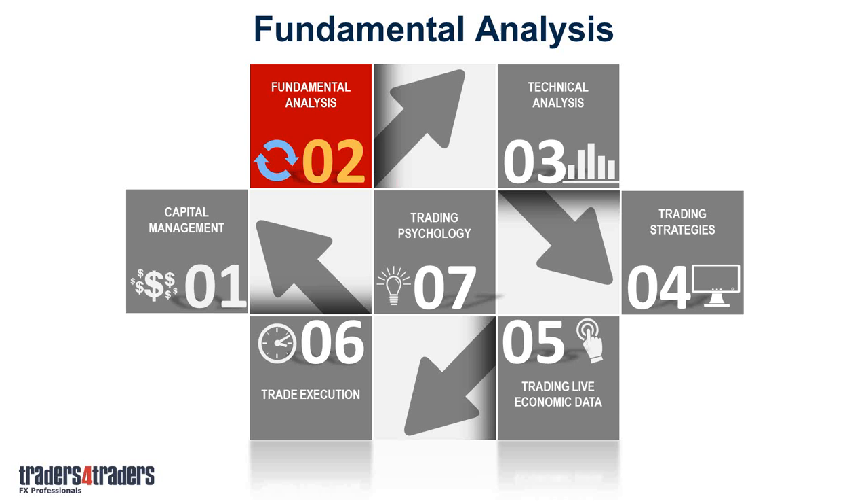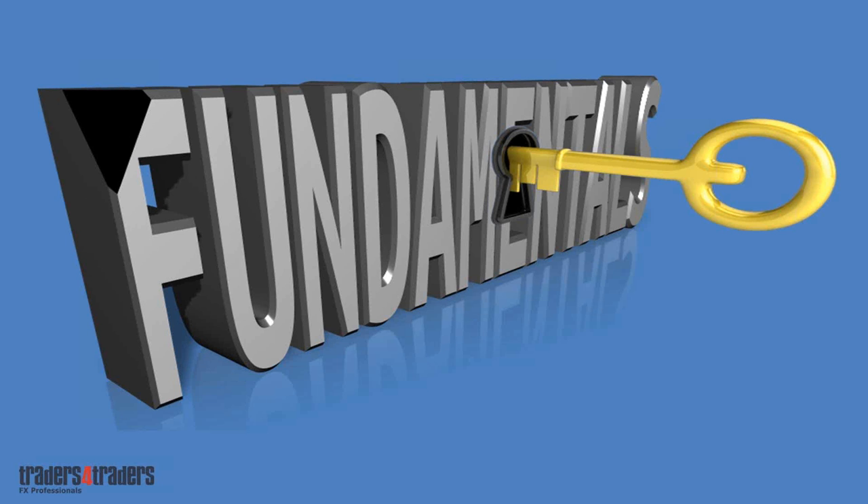Moving on to fundamental analysis. When you think of fundamental analysis, this is probably one of the most confusing areas for new traders, but it is the key to the market — this is where all the movement comes from. If you don't understand the fundamentals, you're like lambs to the slaughter. This is one of the areas we really focus on: getting you up the curve with what's going on in the market.